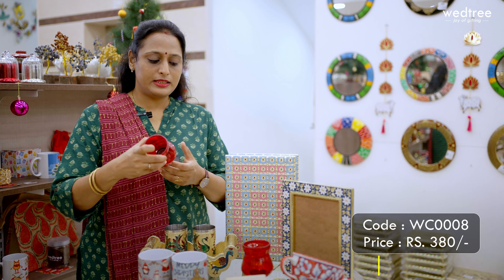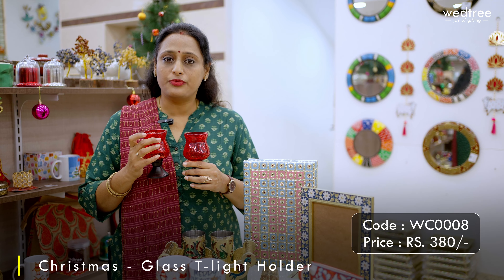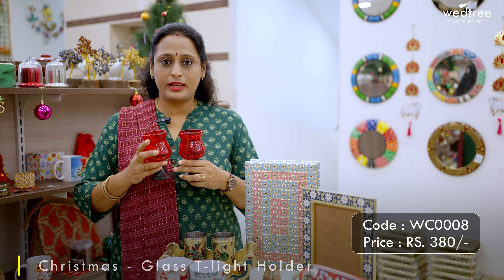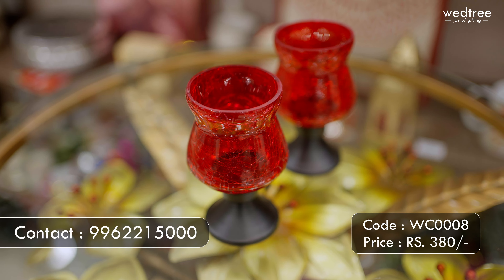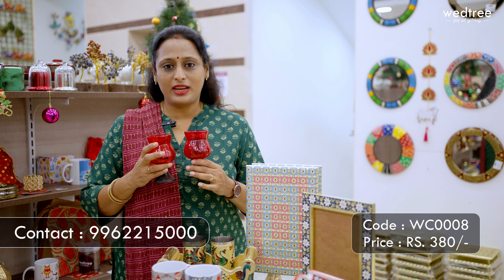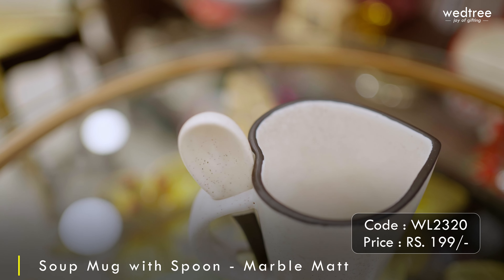Next we have a tea light candle that comes as a set of two, in vibrant colors of red, golden, and so on. This tea light candle is apt for this Christmas season. This set of two is priced at 380 rupees.